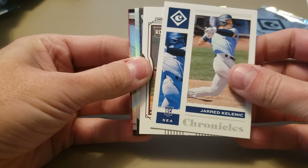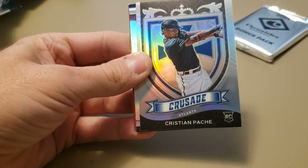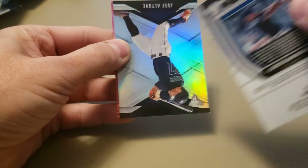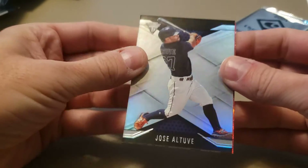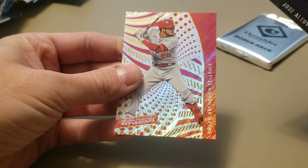We got a Jared Kelenic Chronicles rookie — very nice. Nick Madrigal Legacy rookie. Christian Pache rookie, and that should be a Prism — yep, it does say Prism up there, so it's the Prism Parallel. Got a nice Jose Altuve. And a Nolan Arenado Revolution.